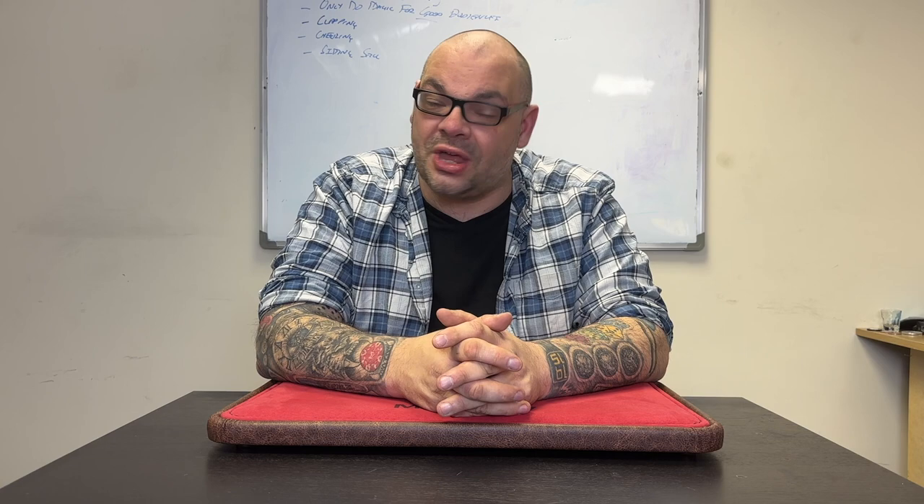Thank you once again for watching. Like the video, subscribe to the channel, leave a comment down below. And if you want to go and check out The Netrix, please do so — it's www.thenetrix.com. My online shop is now open with merch and all of my own products at www.magictv.org. Go check those out and I'll be back again soon. Thanks for watching. My name's Craig from Magic TV.